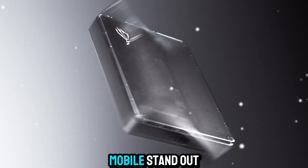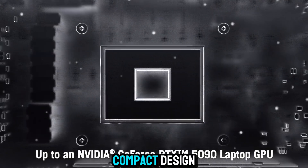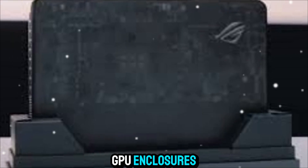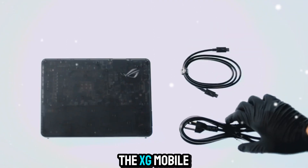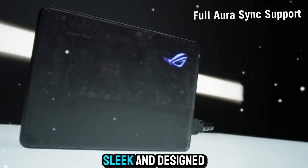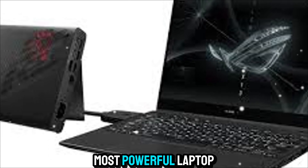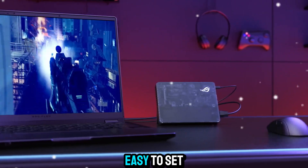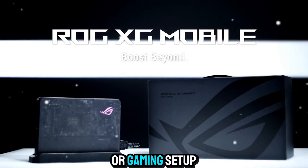What really makes the XG Mobile stand out is that all of this comes in an incredibly compact design. Unlike traditional external GPU enclosures, which are usually bulky, heavy, and desk-hogging, the XG Mobile is slim, sleek, and designed to fit into your lifestyle. It's about the size of a book, and yet inside it houses the most powerful laptop GPU in existence. That makes it easy to carry, easy to set up, and easy to integrate into any workspace or gaming setup.